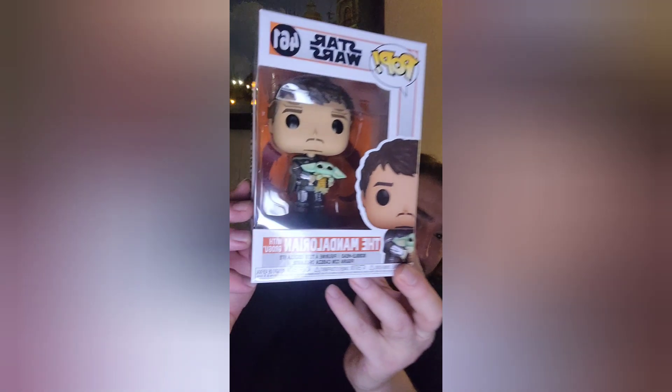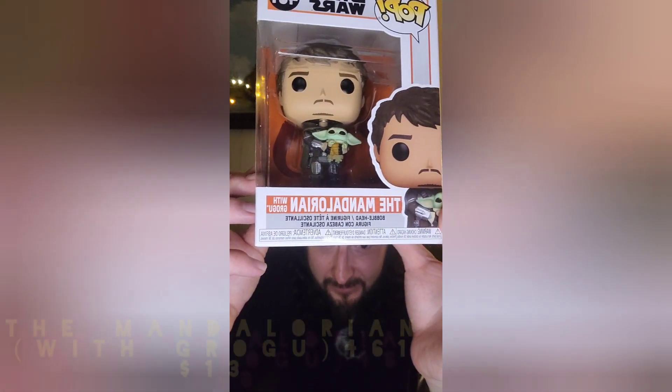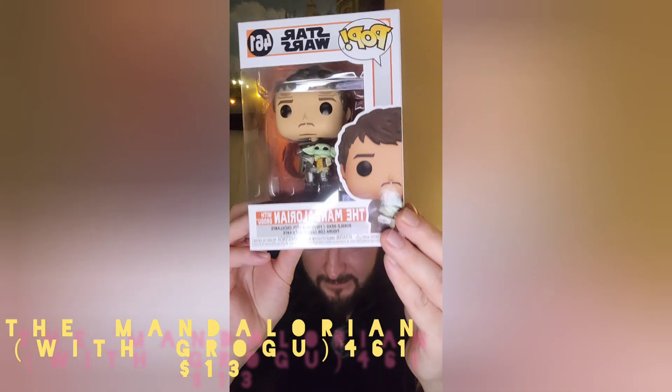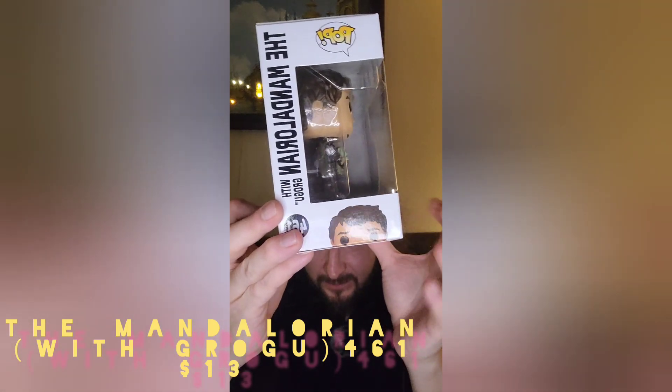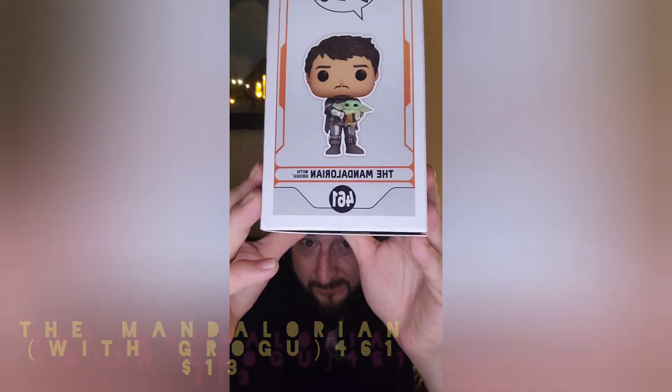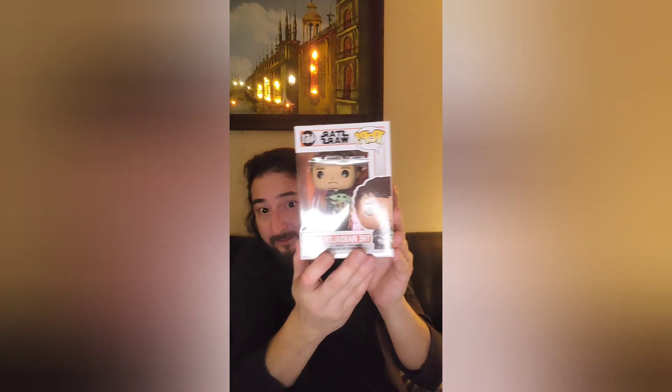So this is a Star Wars character — oh, from The Mandalorian! Oh my gosh, it's The Mandalorian with Grogu — how cute! He's got the baby with him and no helmet, so this is where he's kind of stripped himself of the helmet at this point in the story. I didn't really like the new Star Wars trilogy, so the last thing I want is a new Star Wars movie Funko — that would break my heart.